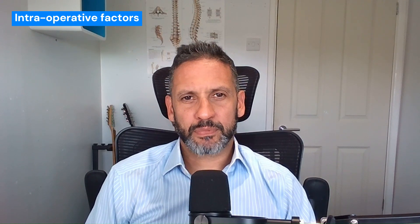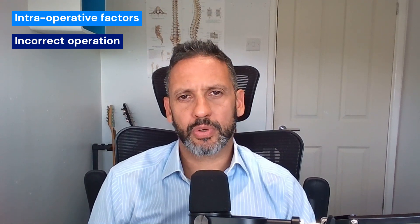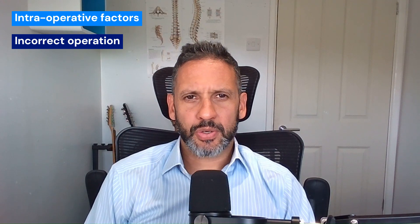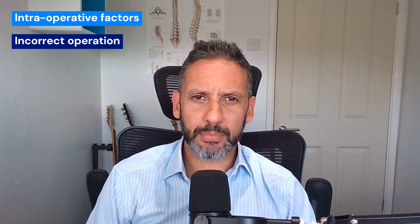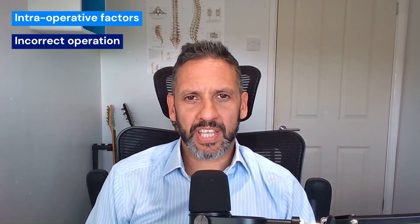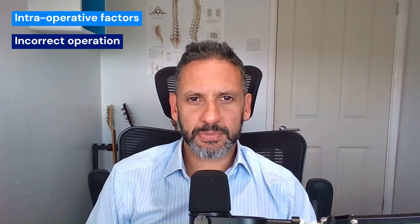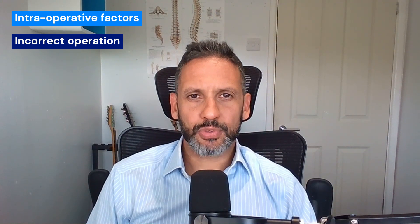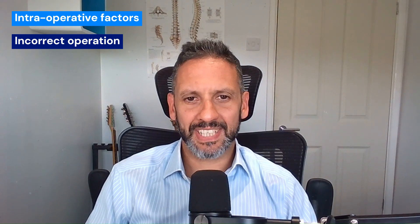So now let's talk about intraoperative factors — the surgery itself. Common causes are the wrong choice of operation. For example, you've had an MRI scan, you've got chronic back pain, it's shown two or three dark discs in your spine — which is a very common finding in patients who do not have back pain — and the surgeon has picked one of those levels to fuse and things haven't changed. So the wrong level, or not enough levels has been done, or none of those levels were actually the cause of your pain. So literally the wrong choice of operation, or when surgery itself was just not indicated.